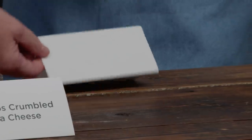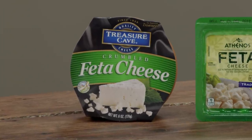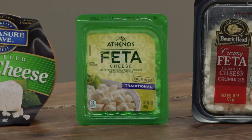In summary, pre-crumbled feta cheese does not have to come at the cost of flavor. The winner is Athenos crumbled feta cheese at $4 for four ounces.